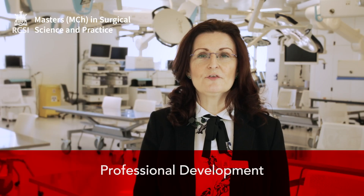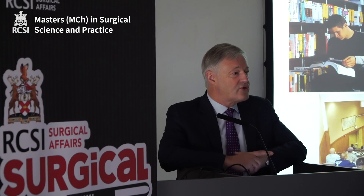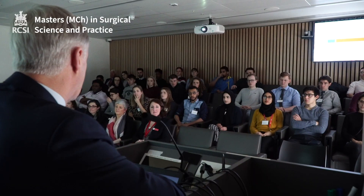Module five, professional development, consists of eight sub-modules including healthcare management, health economics, health informatics, clinical governance and research methods.